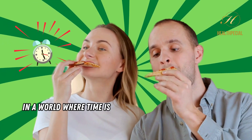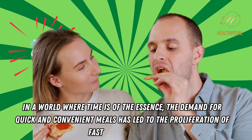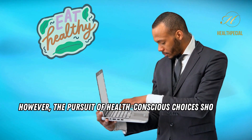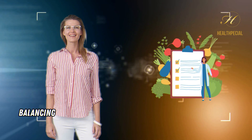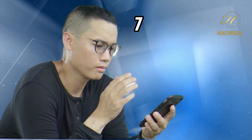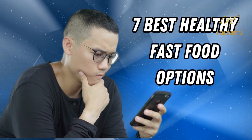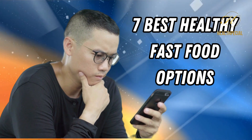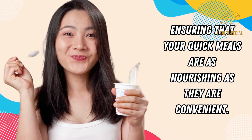Best Healthy Fast Food Options. In a world where time is of the essence, the demand for quick and convenient meals has led to the proliferation of fast food options. However, the pursuit of health-conscious choices should not take a back seat when it comes to on-the-go dining. Balancing convenience with nutritional value is essential for our overall well-being. In this video, we present a comprehensive guide to the 7 best healthy fast food options, ensuring that your quick meals are as nourishing as they are convenient.